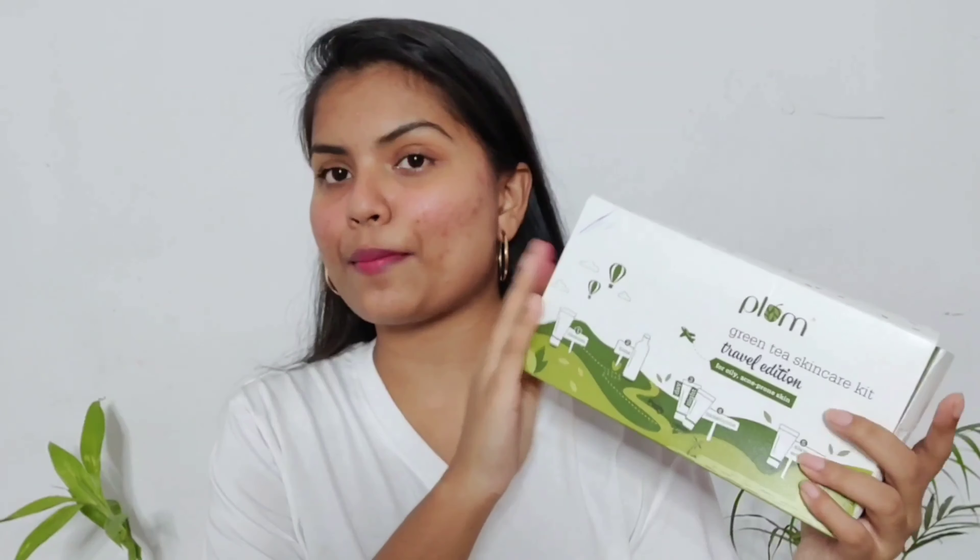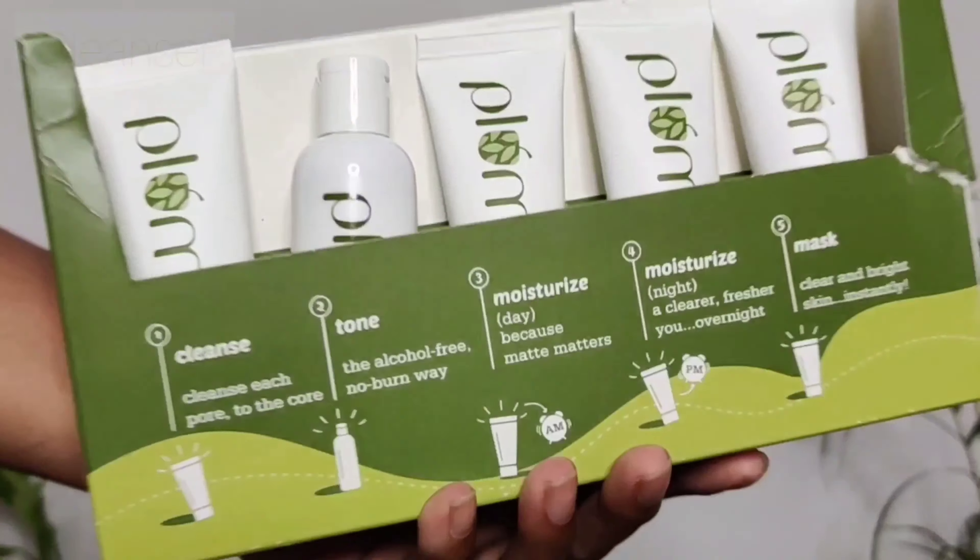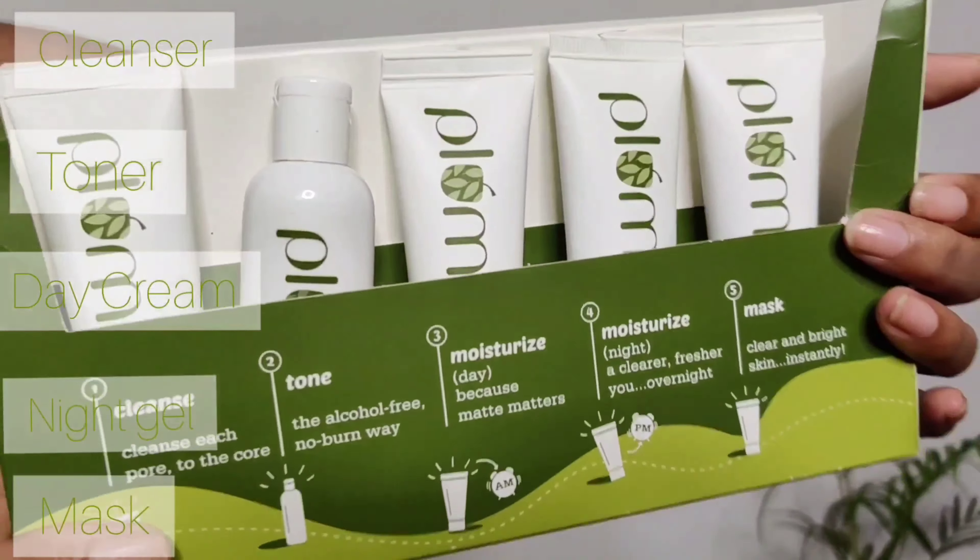I'm going to show you some of the products I picked up. The very first product is a kit from their green tea range. So many bloggers and people love this specific range. If you are oily skin type, this range is like the perfect gift for you. They come in cute mini sizes — five products all in travel-friendly mini sizes.